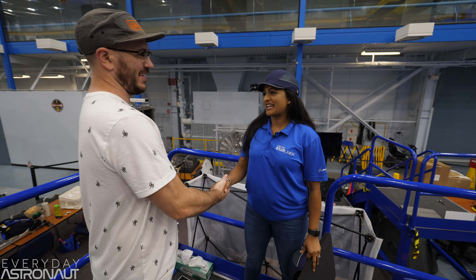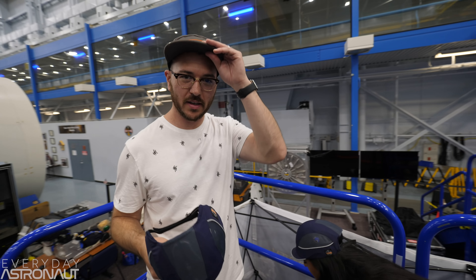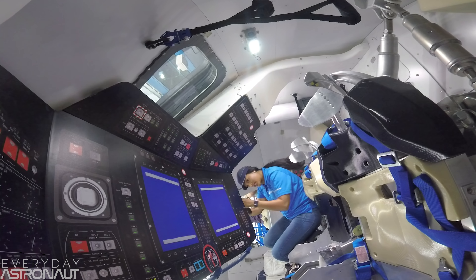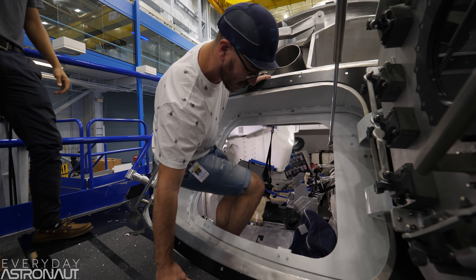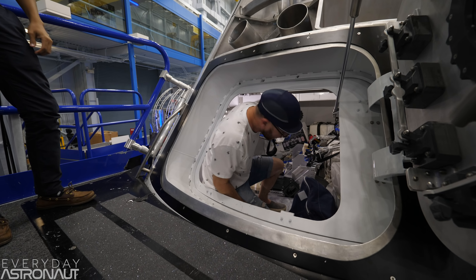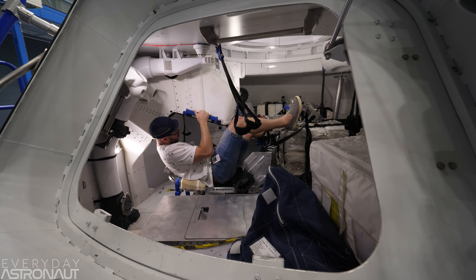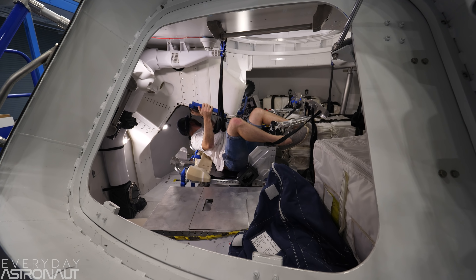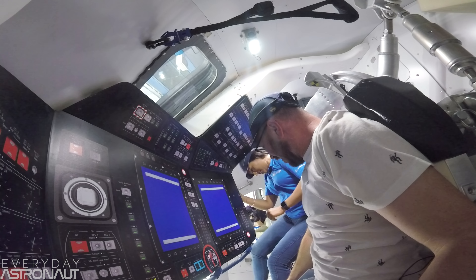Then I met Kavya Kamal-Maniapu. She's the flight crew operations and test engineer for the Starliner. After swapping out my hat for a safety hat, she taught me how to get in and out of the Starliner — or in other words, ingress and egress. Luckily, I also follow instructions about as well as a baby goat floating in a pool of butter. I'll go next to the commander, which is the pilot seat.